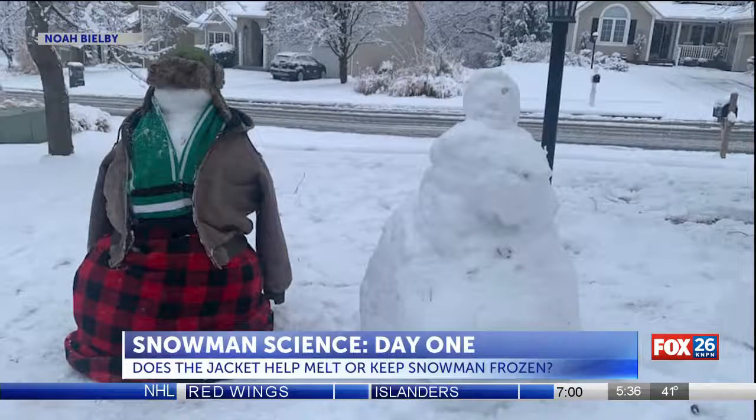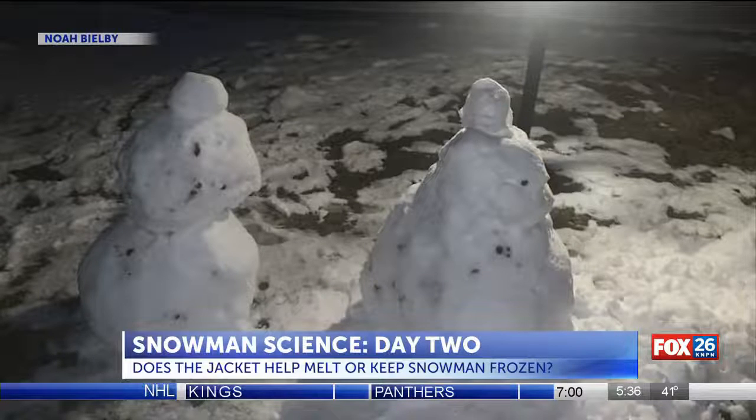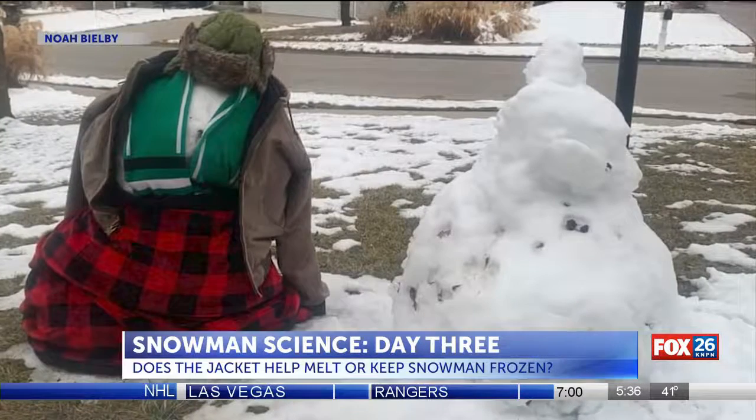Noah Bilby teaches science at Spring Garden Middle School. These are the snowmen he made for the experiment. By day three, the snowmen saw temperatures up to 41 degrees. Here's Mr. Bilby's update.